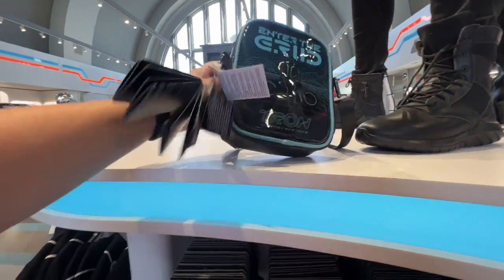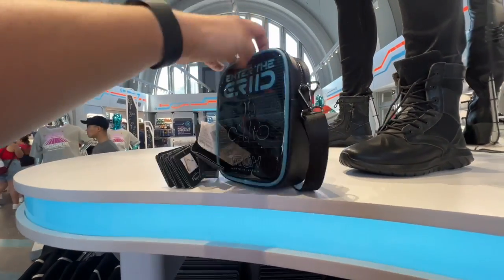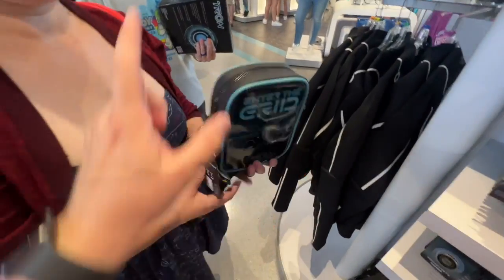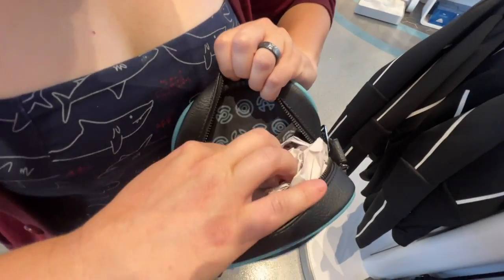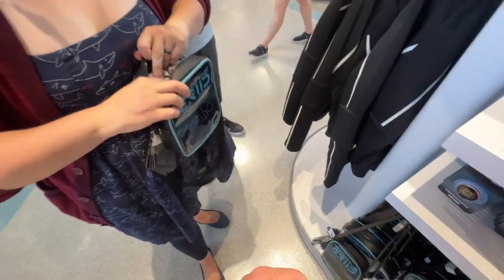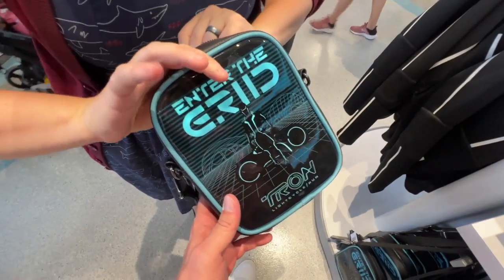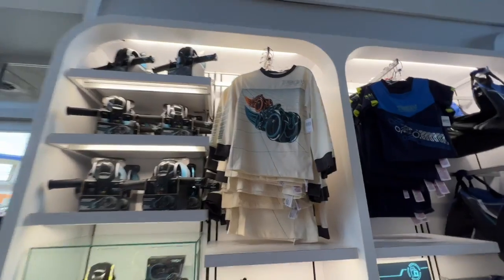I like this bag right here too — it's $40. It's a Loungefly. Let's unzip to see the inside — it does have a pocket and a pouch, and it lights up! You can kind of see it — that's cute. I like that for $40.